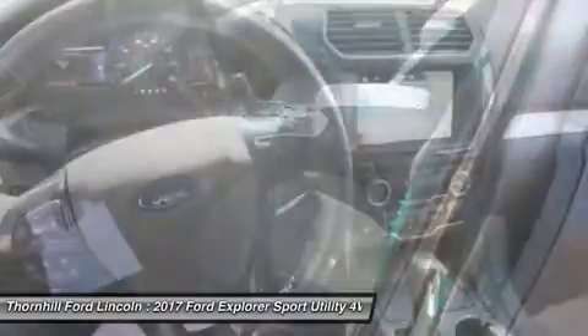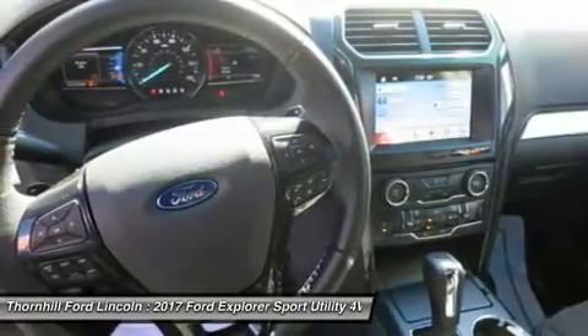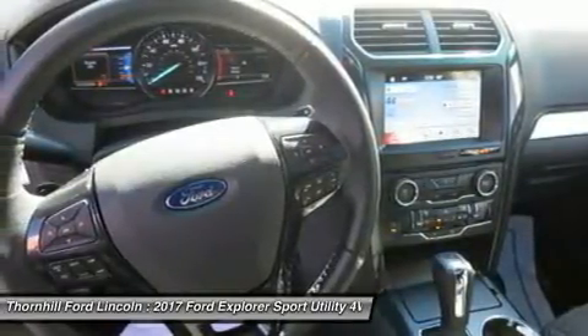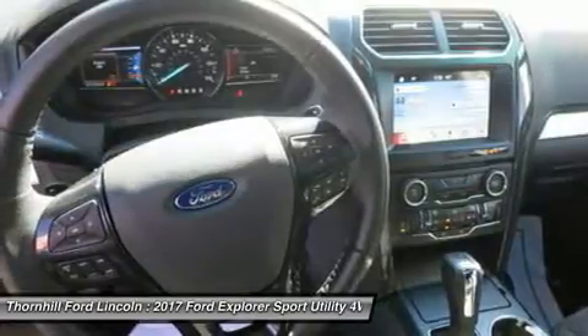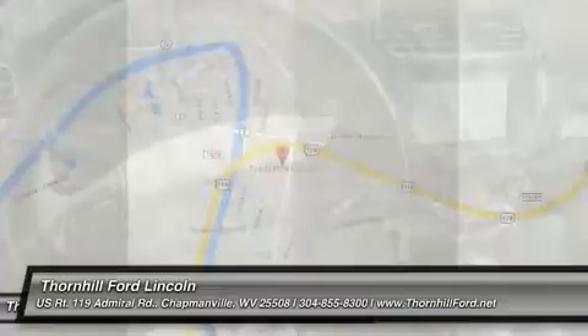Stay connected with friends, family, and everything on the go with the available SYNC with MyFord Touch infotainment system, featuring hands-free calling, voice-activated entertainment, customizable instrument cluster screens, and touchscreen controls.